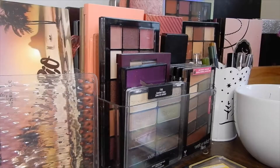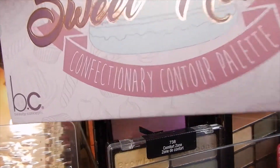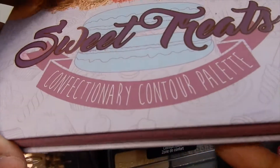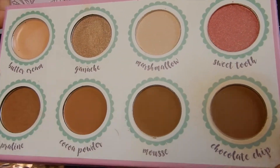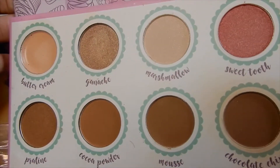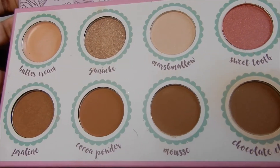Moving on to the face — the contouring palette I was thinking about using this month is the Sweet Treats Confectionery Contour Palette. It does have a cream base, though I don't always use that. You can also use it as eyeshadows and blushes, but I'm going to be using the bottom shades for contouring purposes.